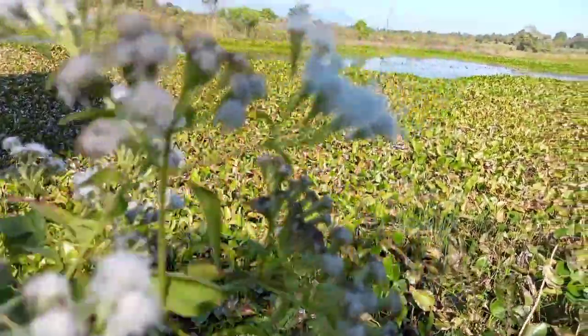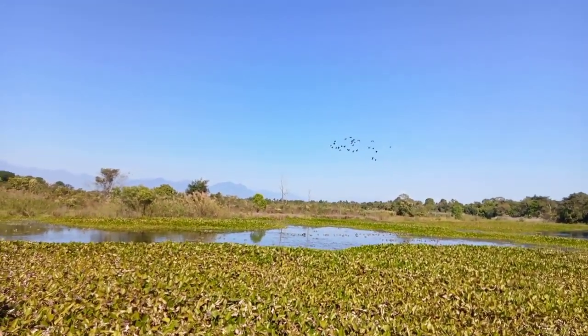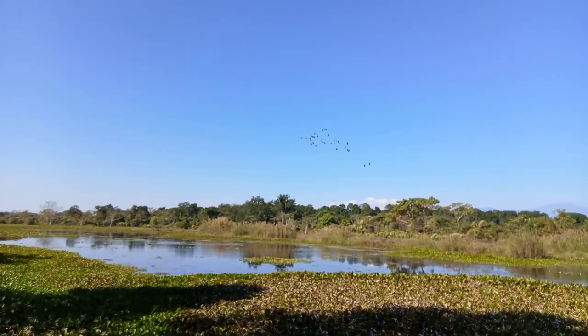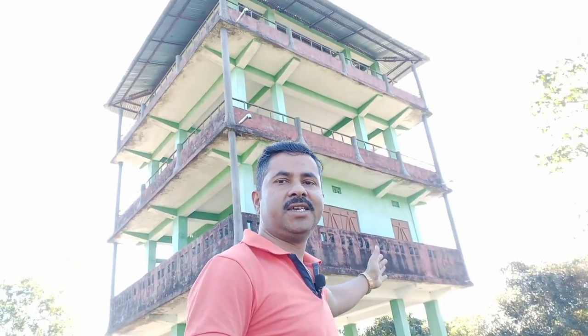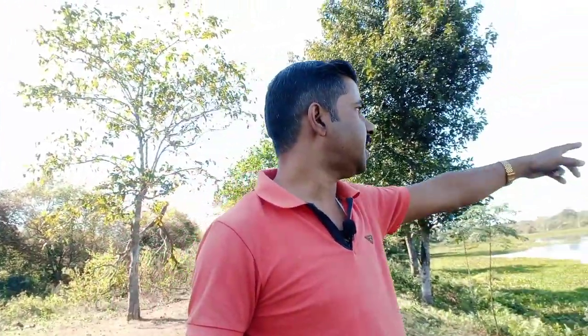We are looking at the beautiful scenery. We are in the Ultrasider, the active wash tower. You can see the wash tower. Let's see how we can see this place.